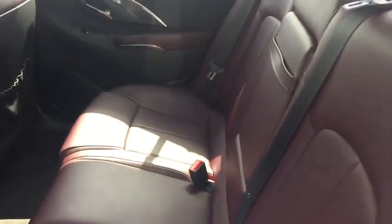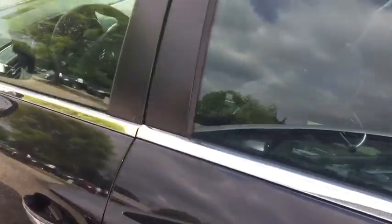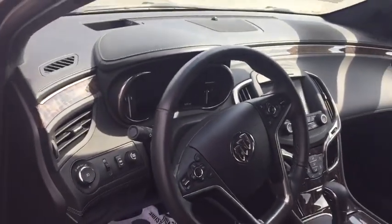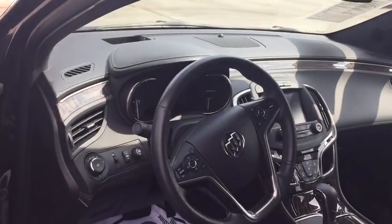Looking on the inside, we got a rare color for the interior — it's like a dark rose purple. Six-speed automatic transmission with a touchscreen radio, heads-up display, and side blind spot alert.